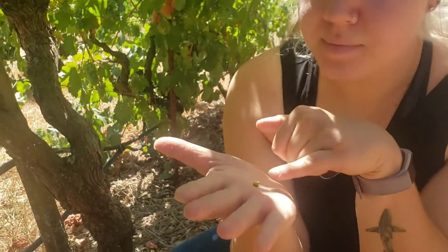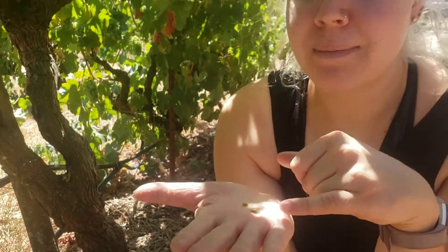The seeds are green right now. One of the old wives' tales of when grapes are ready - they'll turn brown. And that means that their little backpacks are ready to go. They're ready to see the world.